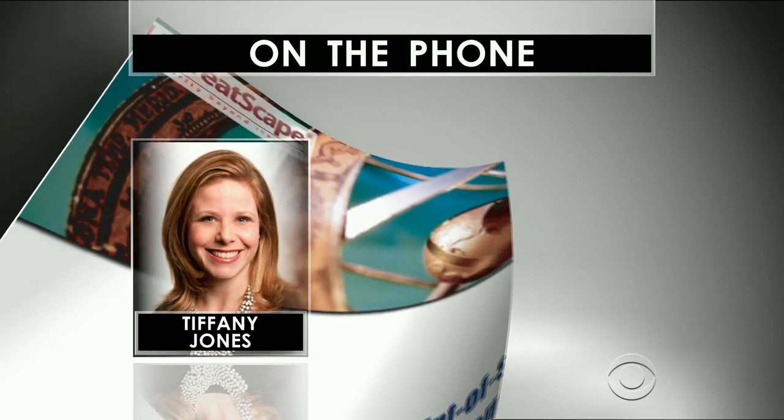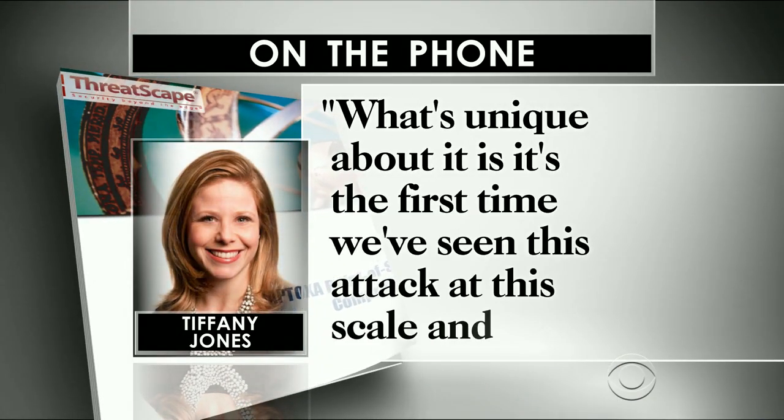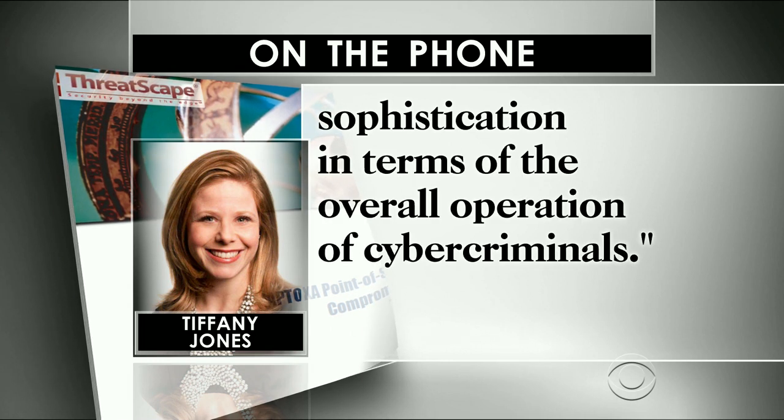Tiffany Jones, vice president of iSight, spoke to CBS News by phone. "What's unique about it is it's the first time we've seen this attack at this scale and sophistication in terms of the overall operation of cyber criminals."